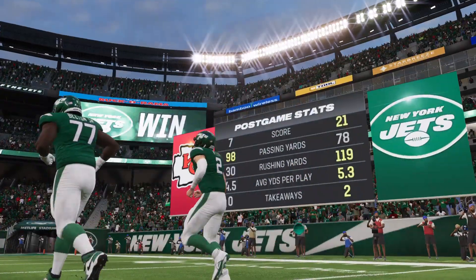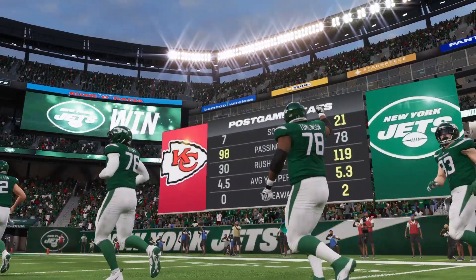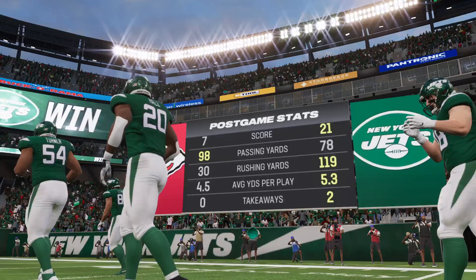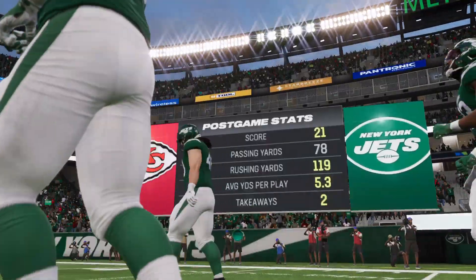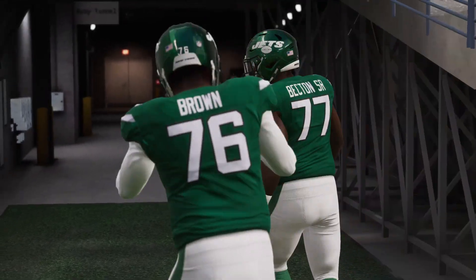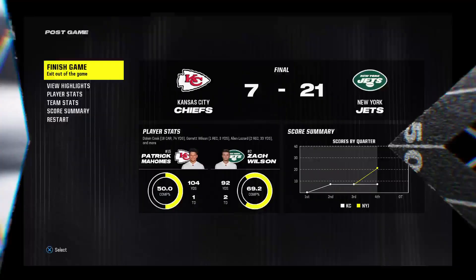That'll do it for us. For Charles Davis and all our hard-working crew, I'm Brandon Gaudin. You've been watching the NFL on EA Sports. For more, find us on Twitter at EA Madden NFL. It's a win for the Jets as we say so long from MetLife Stadium.